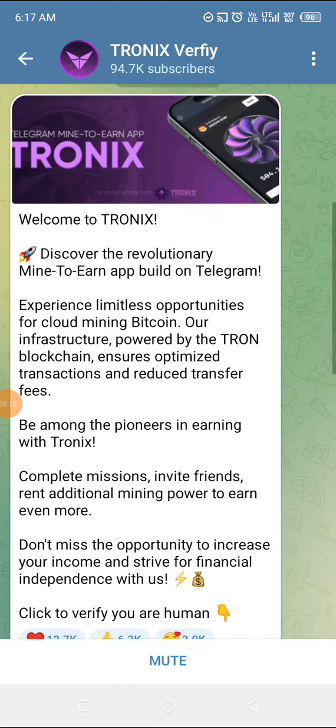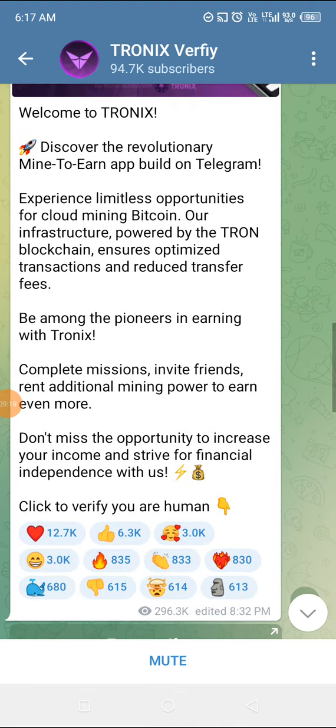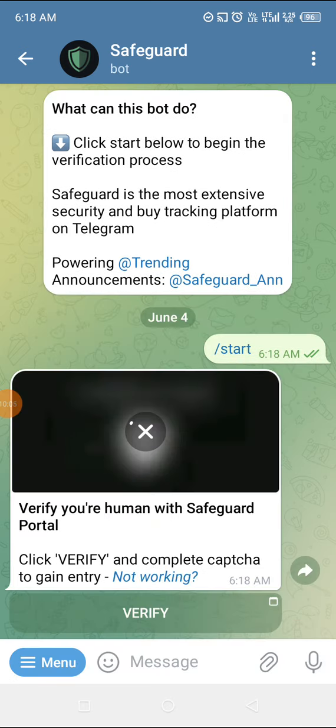Let's read this information: 'Welcome to Tronix. Discover the revolutionary mine-to-earn app built on Telegram. Experience limitless opportunities for cloud mining Bitcoin infrastructure, powered by the TRON blockchain, ensuring optimized transactions and reduced transfer fees. Be among the pioneers in earning Tronix — complete missions, invite friends, rent additional mining power to earn even more. Don't miss the opportunity to increase your income.' Click to verify that you're human — let's do that.